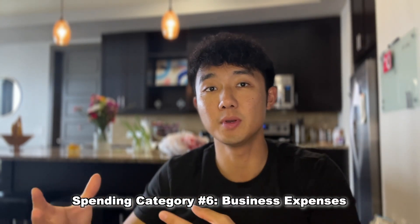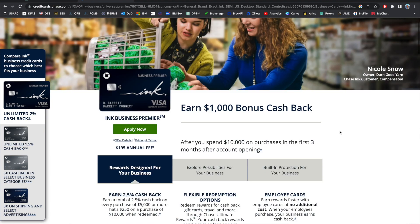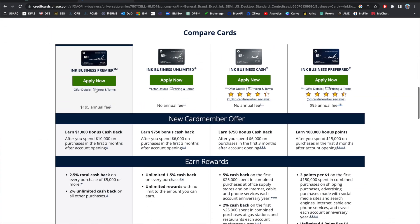For the last spending category — business expenses — you'll need a business or LLC credit card. This could be an entire video on its own, but great options include the Capital One Spark Cash Plus, the Ink Business cards from Chase — all offering between 1 and 5% cash back — and the Business Platinum from American Express. That sums up the major spending categories and the best ways to get up to 5% back on each. The key takeaway is to use the right credit card for each spending category rather than using one card like the Amex Platinum for everything and only getting 1x back outside of travel.